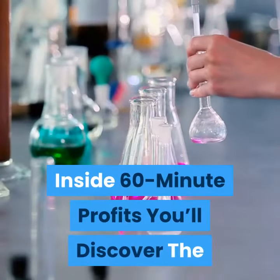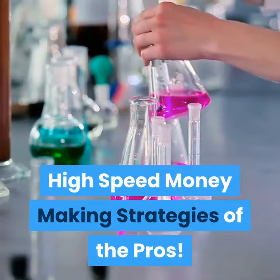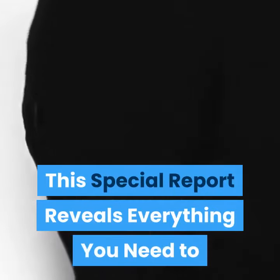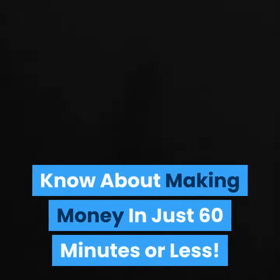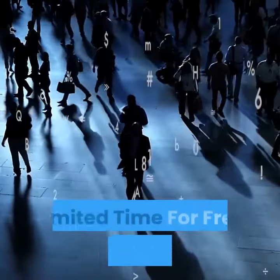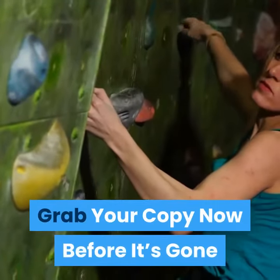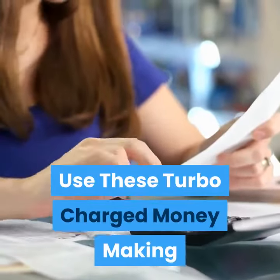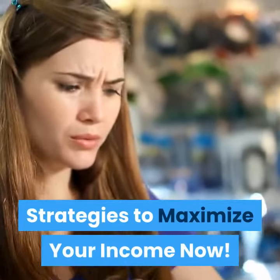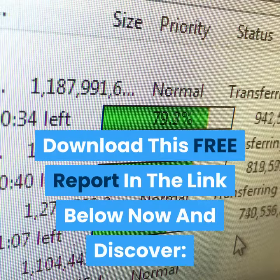Inside 60 Minute Profits you'll discover the high-speed money-making strategies of the pros. This special report reveals everything you need to know about making money in just 60 minutes or less. This report is only available for a limited time for free at the link below. Grab your copy now before it's gone. Use these turbocharged money-making strategies to maximize your income now. Download this free report at the link below.